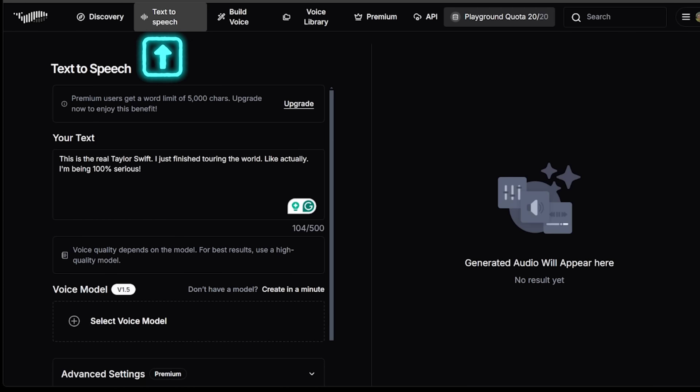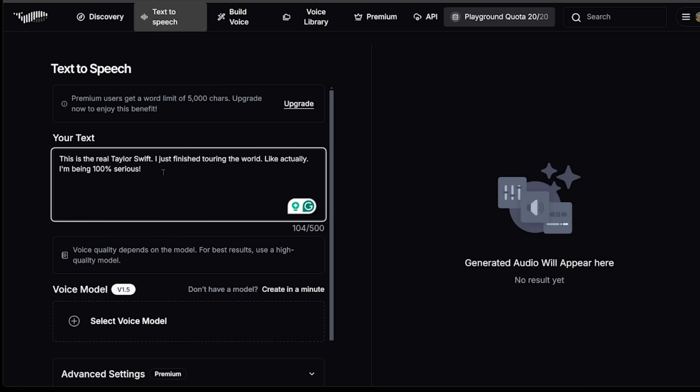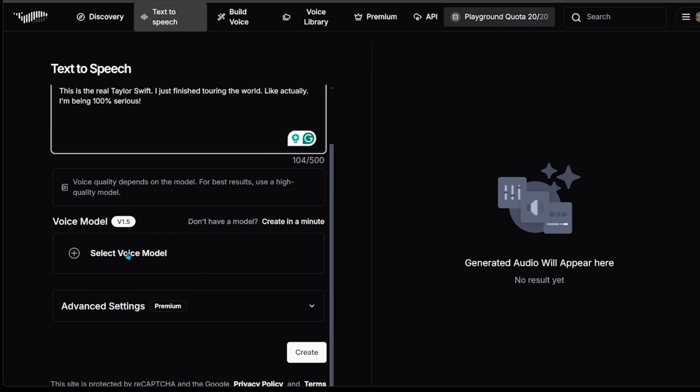Let's head over to Text-to-Speech and try things out. With Text-to-Speech you get 500 characters that you can use at once — just something to keep in mind. With the upgrade you get up to 5,000 characters.